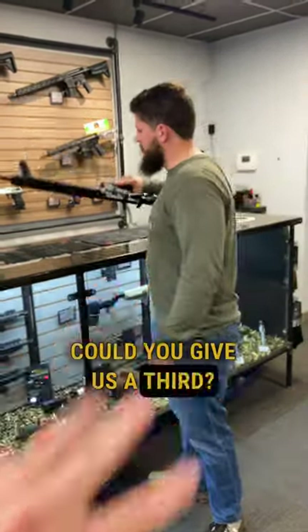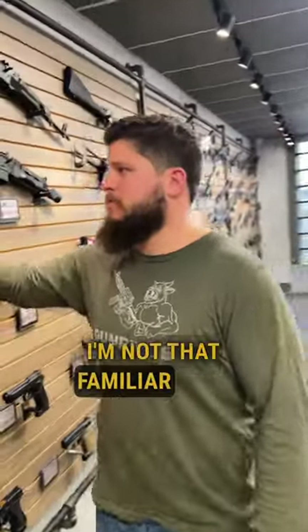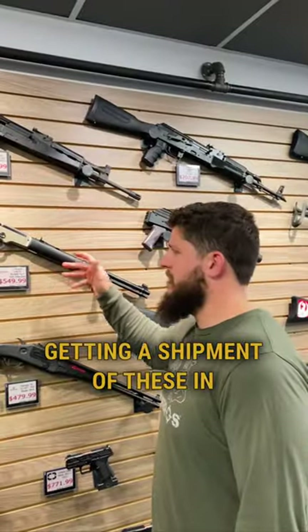Do you have a third? Could you give us a third? This takedown .22 — it's a 22 lever action that actually takes down and folds in half. I'm not that familiar with them, but we started getting shipments of these in and they're kind of cool.